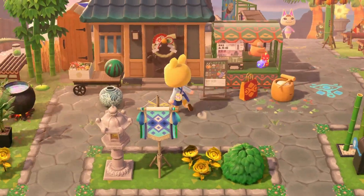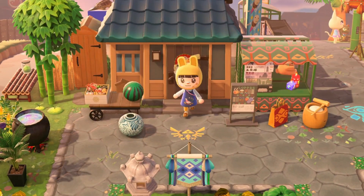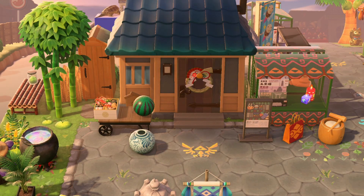Right here we have somebody's house. This is actually Zucker's house. His house is really cool — I like his roof a lot. He has a little coffee stand; it's very cozy and cute. And there are all shops to the right, which I actually want to go check out right now.